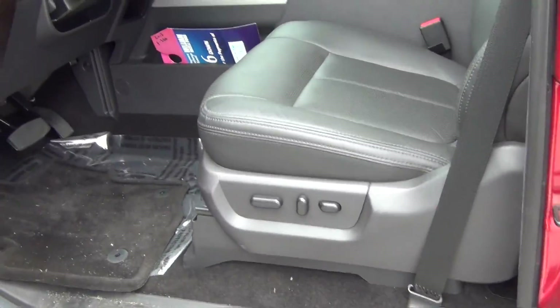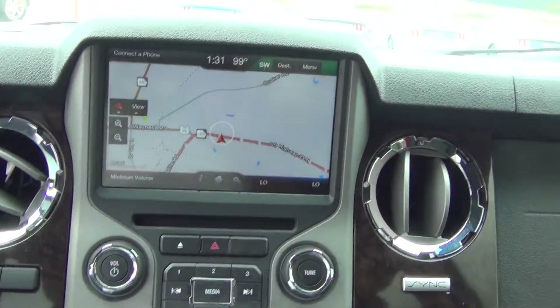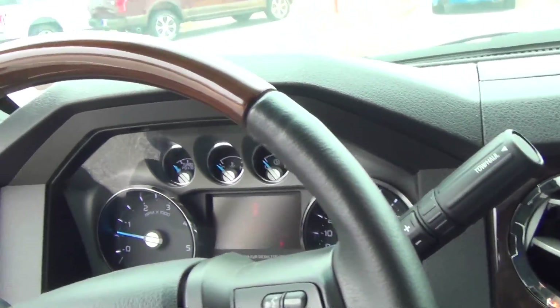This truck has power windows, seats, locks, cruise, tilt, fold-in mirrors, memory seats, navigation, heated seats, air-conditioned seats, and a heated steering wheel.